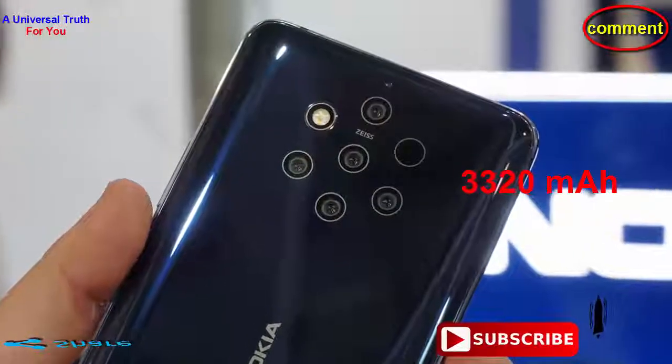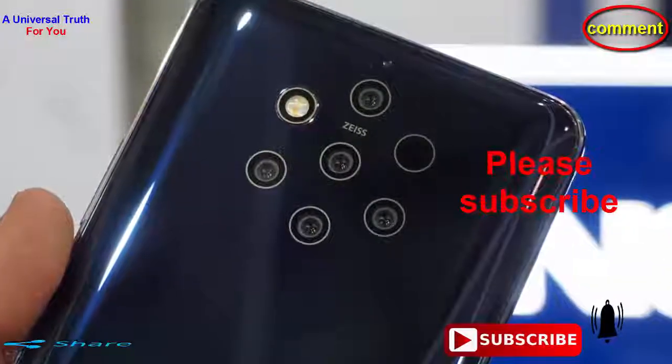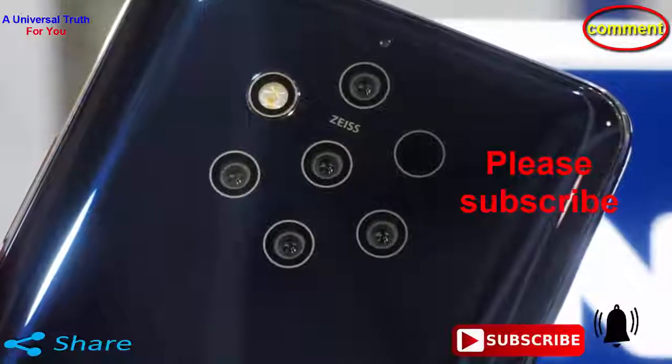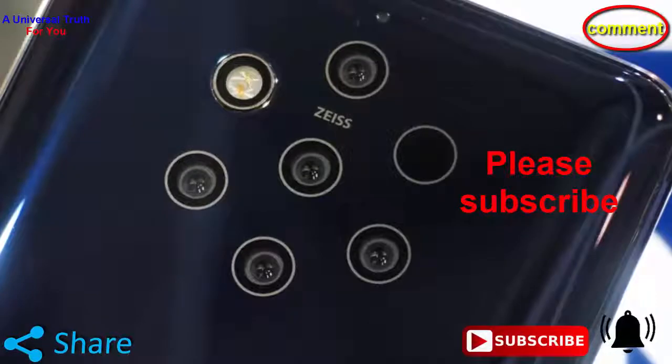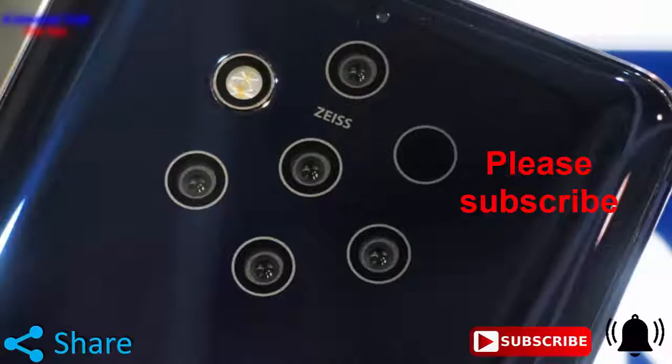So dear friends, this is all about today's launched phone, Nokia 9 PureView. Write your opinion in the comment section about this smartphone, which is very important to us. If you enjoyed this video, please like it, share, comment and also subscribe to my channel for getting the latest upcoming mobile information first. So dear friends, let's meet in another video. Thank you very much.